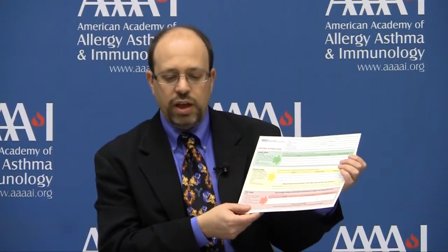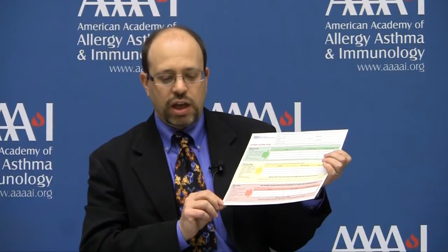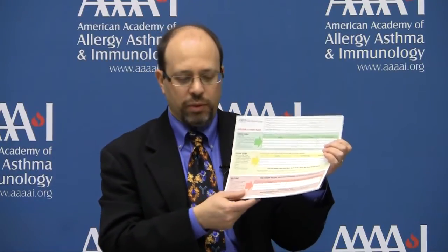The red zone is treatment needed for symptoms that do not respond to the yellow zone treatment, or are extremely severe, such as not being able to speak or walk due to an asthma attack. This section usually instructs the patient to take higher doses of the quick reliever medications and to obtain immediate medical attention, such as calling for an ambulance or going to the nearest emergency department.